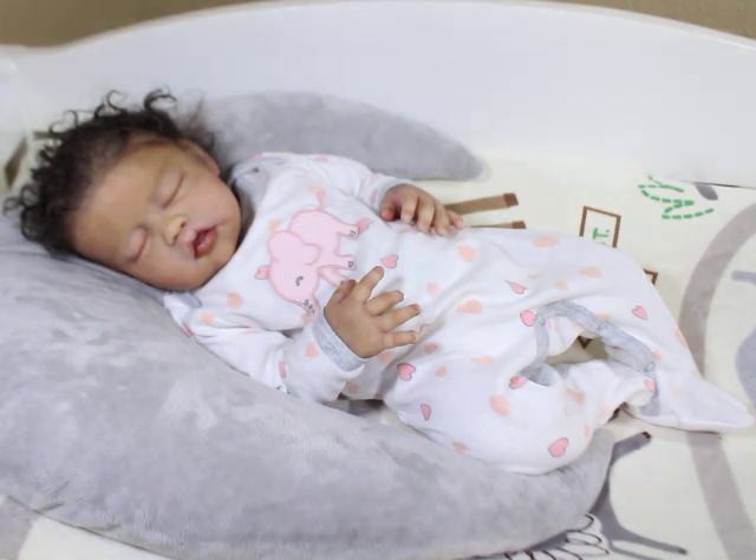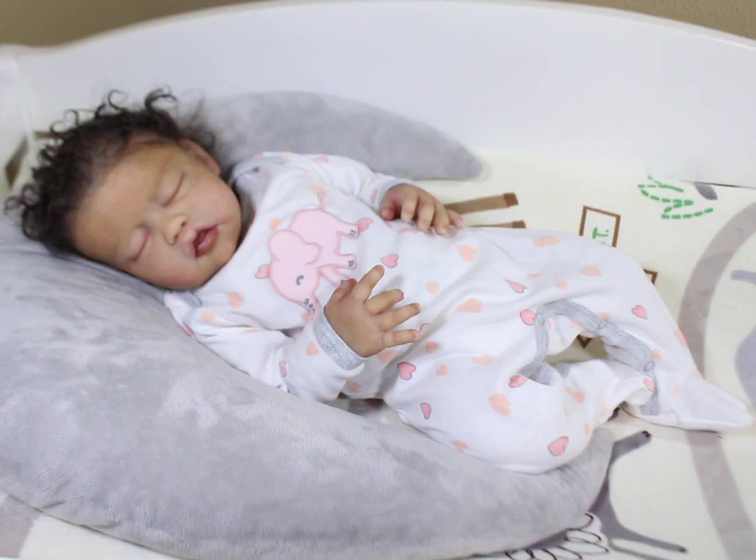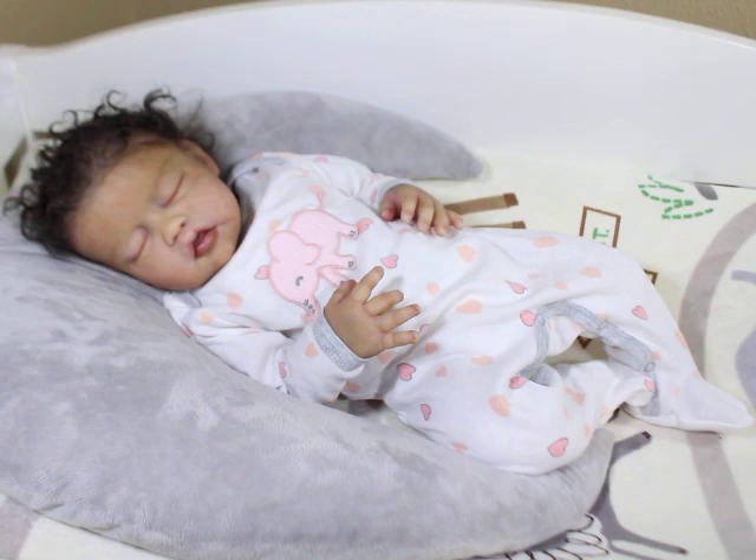I'm also more willing to try different sculptors' dolls now. In the past, if I didn't like the majority of a sculptor's work, I wouldn't take a chance even if I saw one face that looked cute. I was set on specific sculptors. Now I'll order a blank kit super fast just to see it in person. If I don't particularly like it, I'll paint it and sell it, or sell it blank. That's where I'm at now.